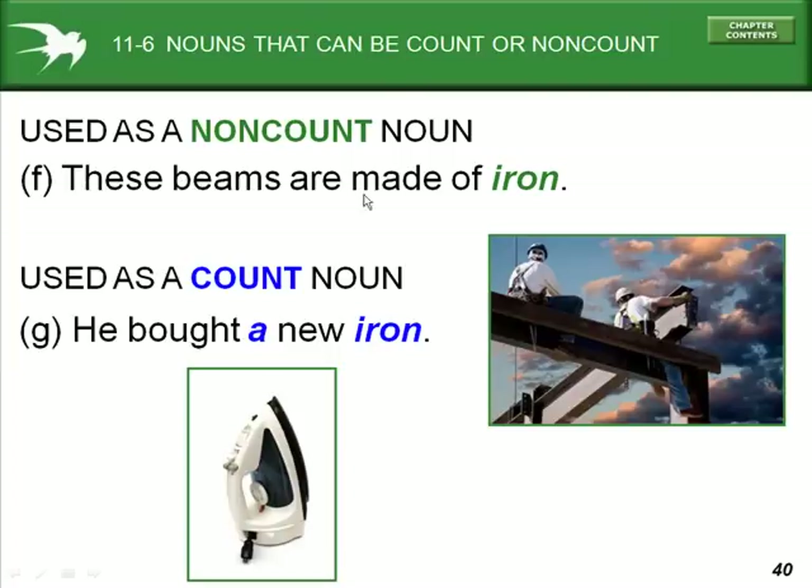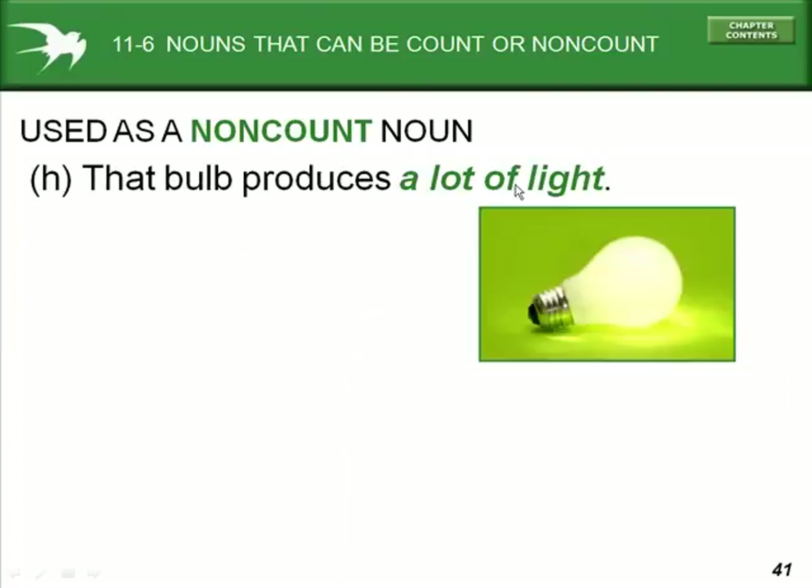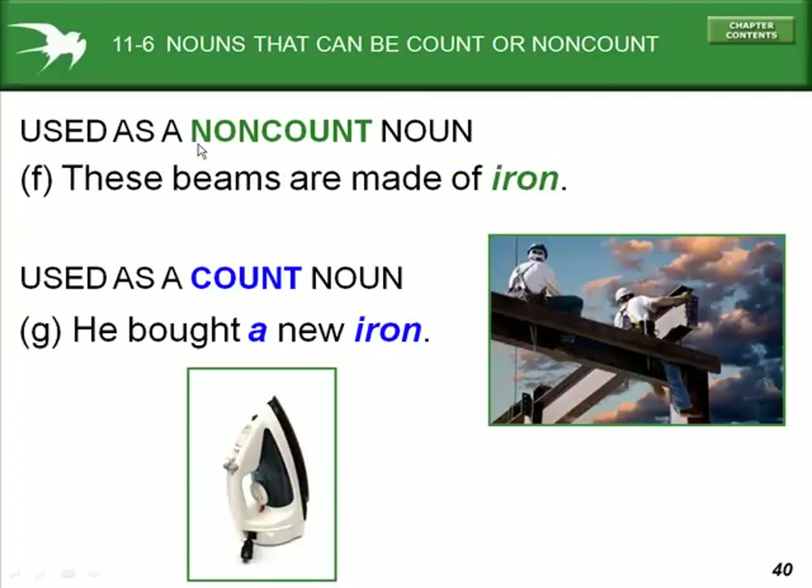'These beams are made of iron.' Iron is the material — it is used as a non-count noun. But the same word can refer to a steam iron: 'he bought a new iron' — one iron, two irons. So here, iron is the material, and there it is an appliance.